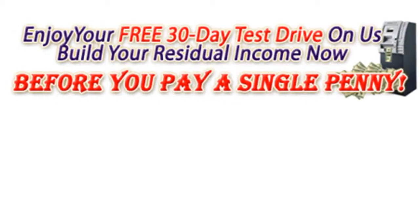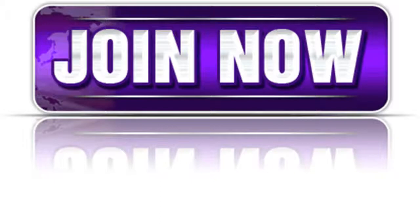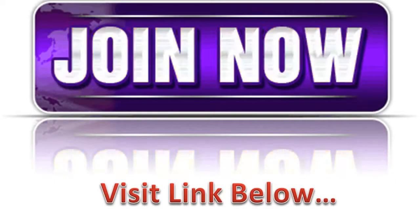Gift roll ups to infinity. Enjoy a 30-day test drive on us to build your residual income now before you pay a single penny. Join now and visit the link below for more information. I'll see you there.